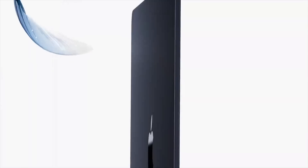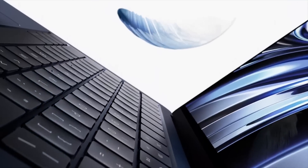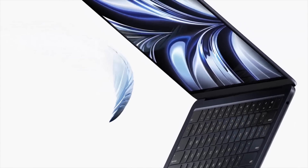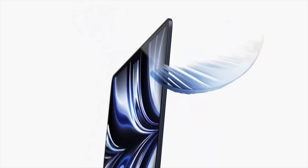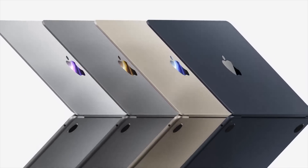The first two Macs to feature the M2 are the new redesigned MacBook Air and a 13-inch MacBook Pro that still looks exactly the same as the M1 version but now has an M2 chip. The new M2 MacBook Air is cool — Apple gave us the most boring colors on the planet except for a new midnight MacBook, which looks like a matte black MacBook Air. There's no off-white keyboard or bezels, but it looks much better with black.